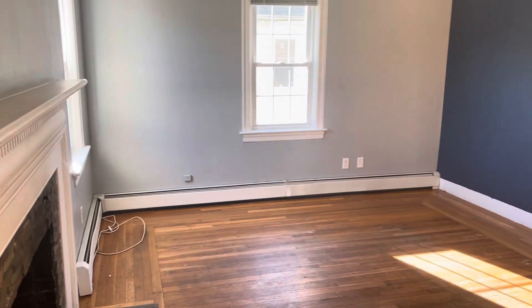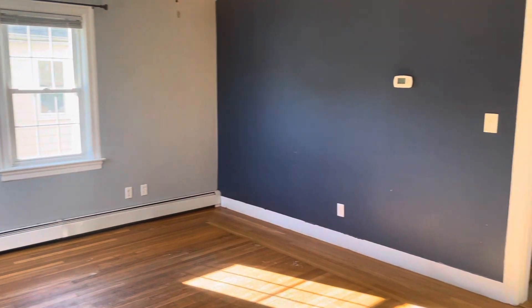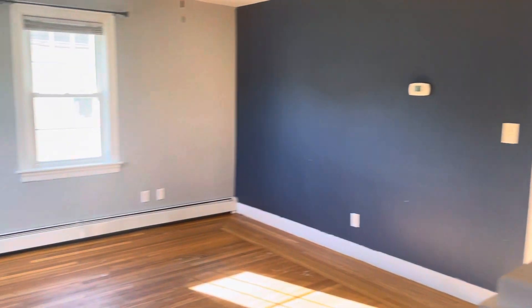Frank with Stonelink Property Management here at 341 Tidewater Drive, Warwick River Island. It's a single family, three bedroom, one and a half bathroom home for rent.